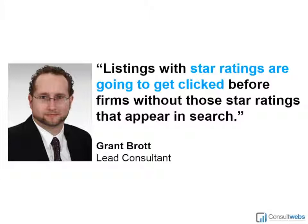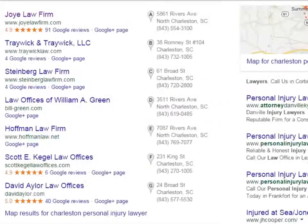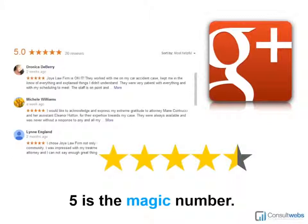The next thing with listings is going to be the star rating. If you've gotten Google reviews and have your star rating, you're going to pull traffic from your competitors. If you don't have that star rating, you're not going to pull traffic. You can see here — Joy Law Firm has 91 reviews, then there are firms with 40 reviews and 6 reviews. All three have star ratings. When you're looking at this, which listing grabs your attention? The majority of people are going to go to the one with 91 reviews, then the one with 40 reviews. Firms that don't have a star rating are losing out because their listing doesn't stand out.